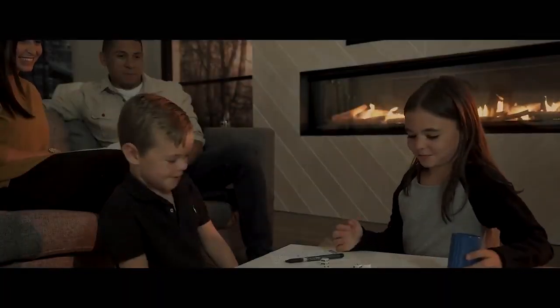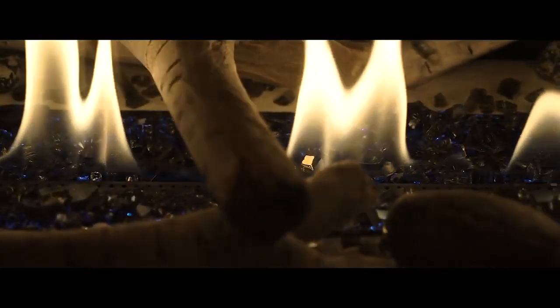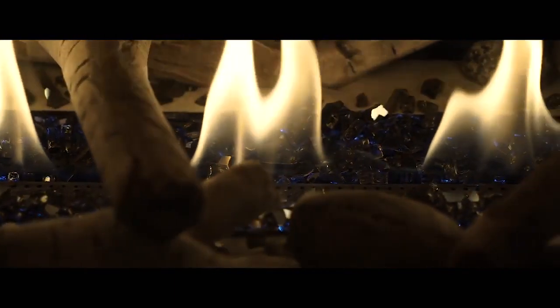Sophistication and superior technology come together to bring you a line of fireplaces set to inspire your next memorable moment.